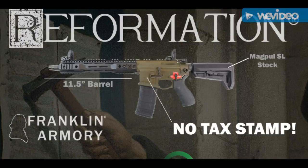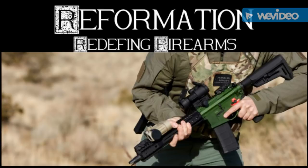It has a standard Franklin Armory binary trigger, so when you pull the trigger it shoots, and when you let go of the trigger it shoots. It also has a proper stock on the firearm, it's 26 inches overall, and once again it requires no tax stamp.